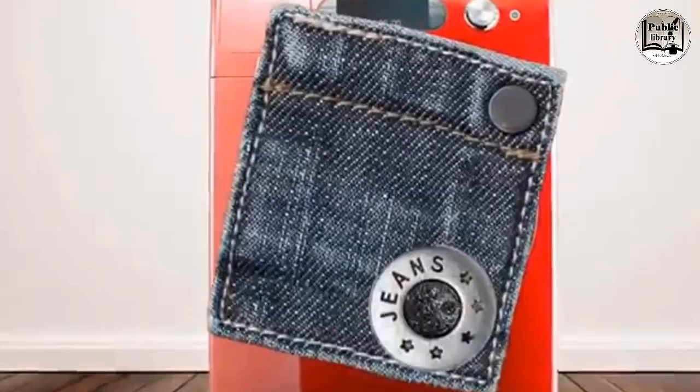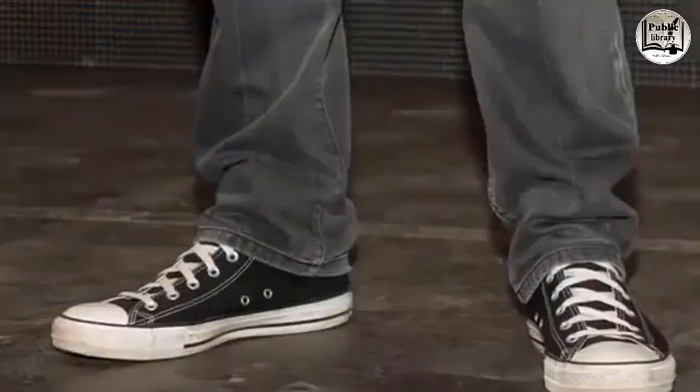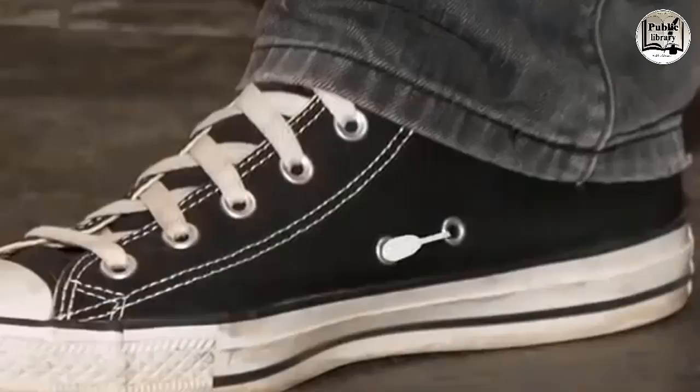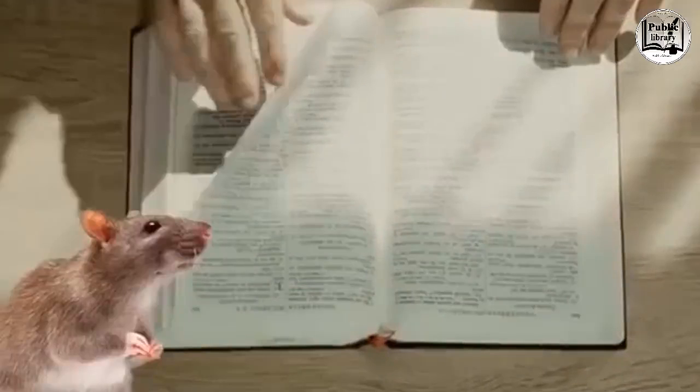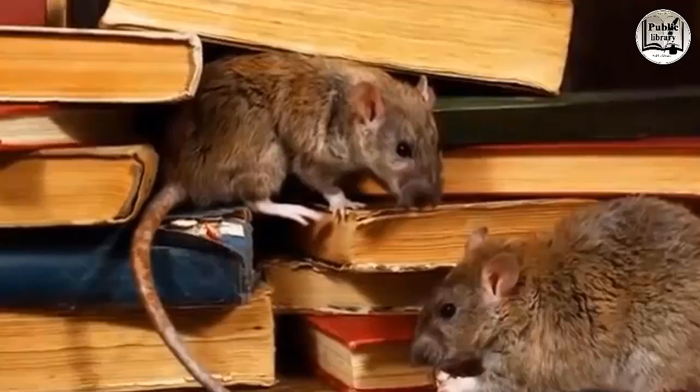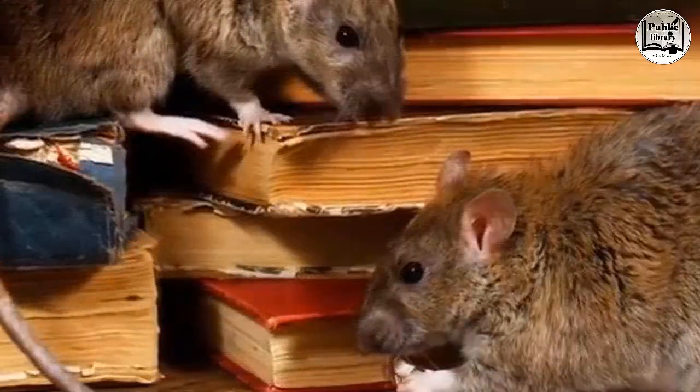Side holes in the bottom of Converse shoes are actually lace holes — try looping your shoestrings through them and you'll get a better fit with less rubbing on the heel. Paper margins started out as a way to prevent important information from ending up in a rat's belly — people kept their writing away from the edges because that's where rats chewed books and paper in storage.